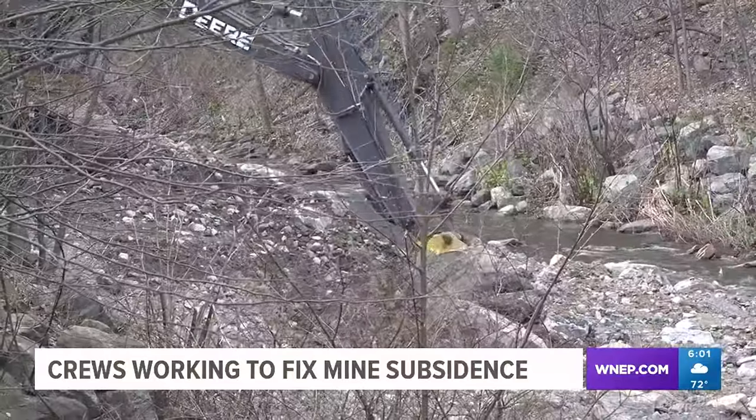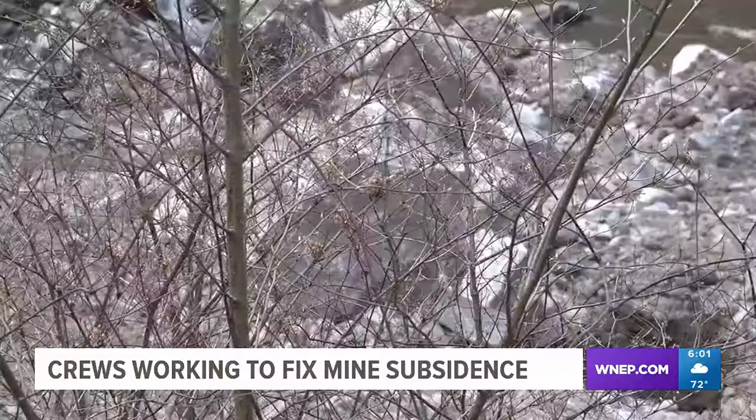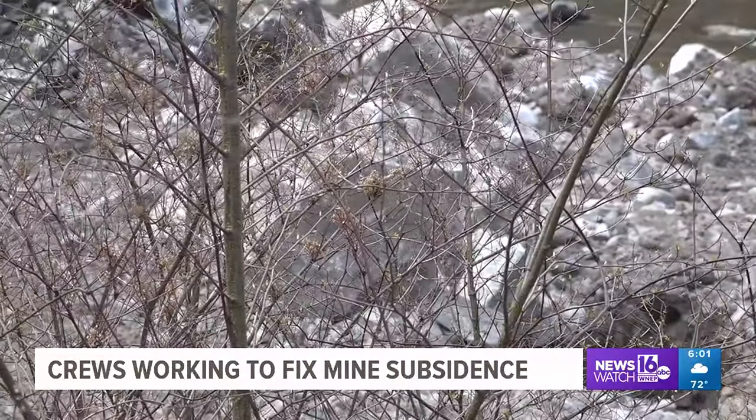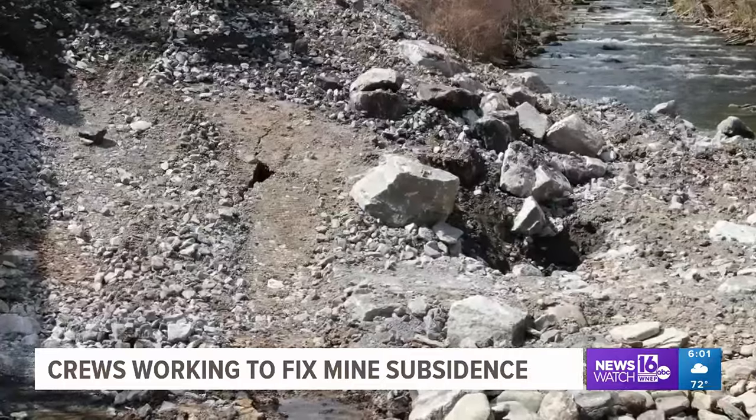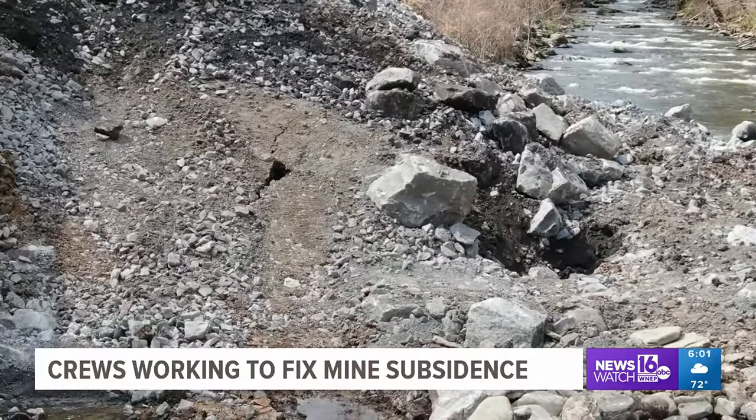The DEP has not released any information on the new crack and hole here. According to State Representative Aaron Coffer, who has been on site with DEP crews all day, water is finding its way through the plugs crews put in place and causing problems.